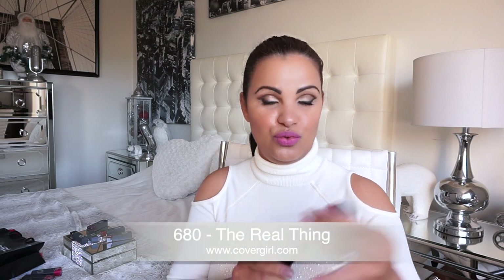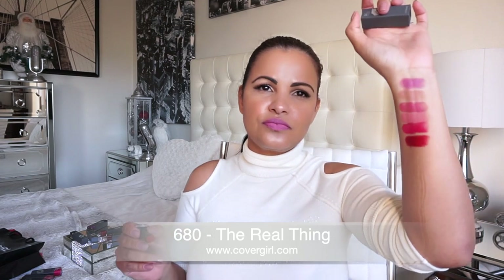Now the next one — we're going with this beautiful red here. This one is the real thing! It's a gorgeous, beautiful red color. And this one here is called 'Solist,' shade number 690.